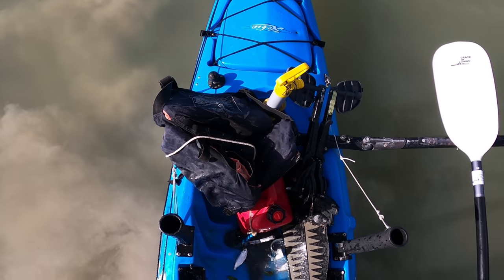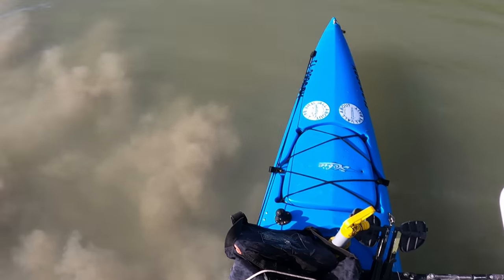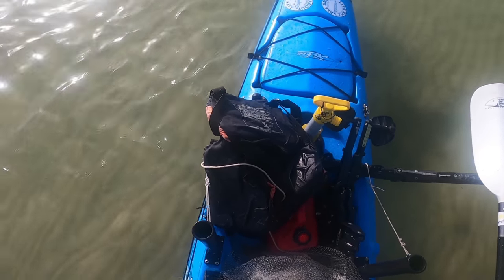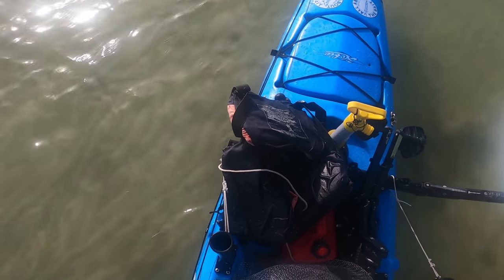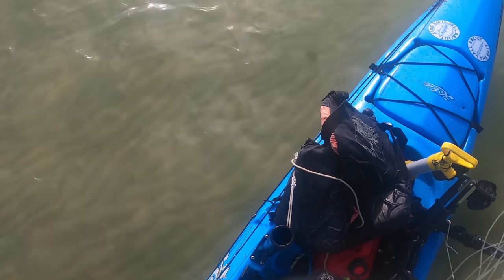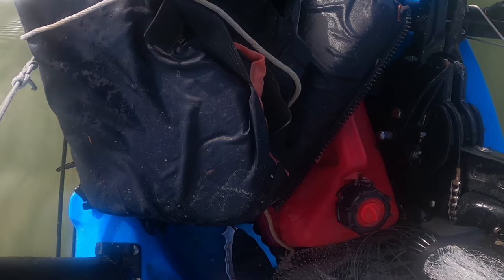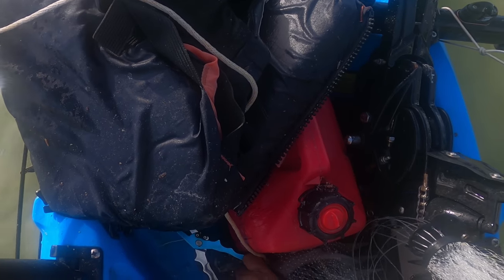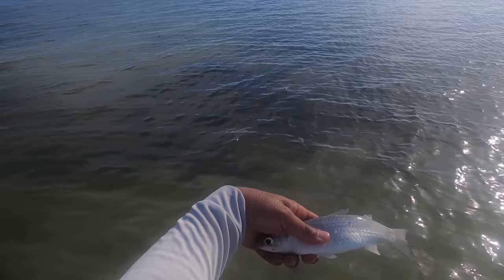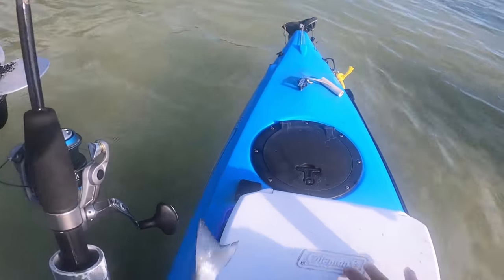I wasn't planning on doing a lot of fishing today but we might have to. After a GoPro malfunction, we've got our mullet — step number two done on the list. Sorry buddy but I need you, and not for fishing. Into the cooler you go.